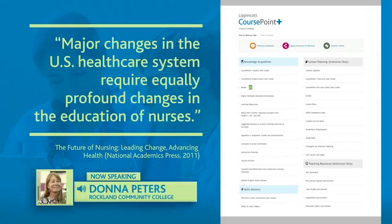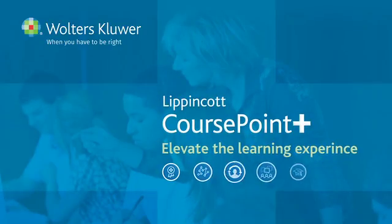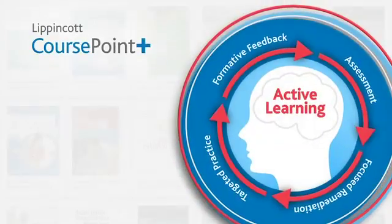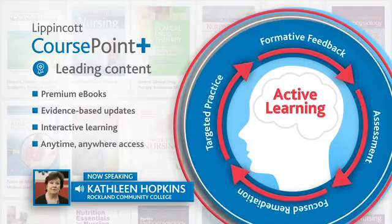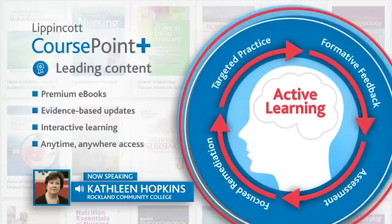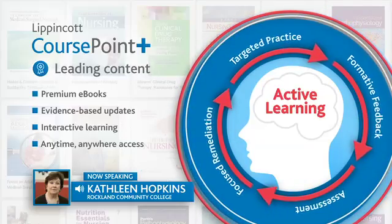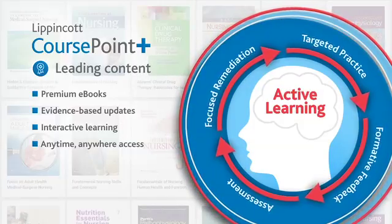Today, we need to engage the students. Using CoursePoint Plus really helps us to engage them in the lecture so that they're part of the lecture and not a spectator of the lecture. The students are looking for more stimulation. They are not looking to be lectured to, spoken to. They are looking to be part of the class. That is also why we've incorporated CoursePoint Plus so that the students are part of the situation and part of the scenario.